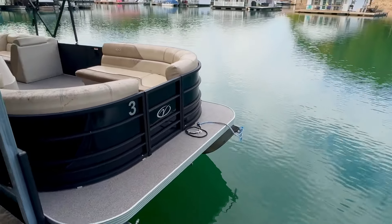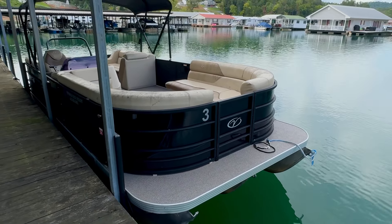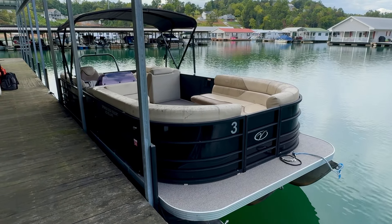Here for the video walkthrough tour of this one. There's no trailer included with this one. If you do need a trailer, feel free to reach out to us. You can contact us over at our website. Down in the video description, there will be a direct link that will take you right to the listing page for this one.